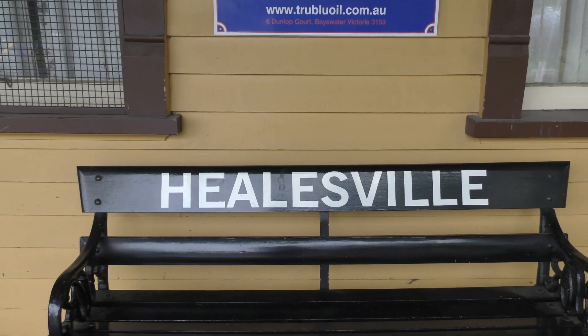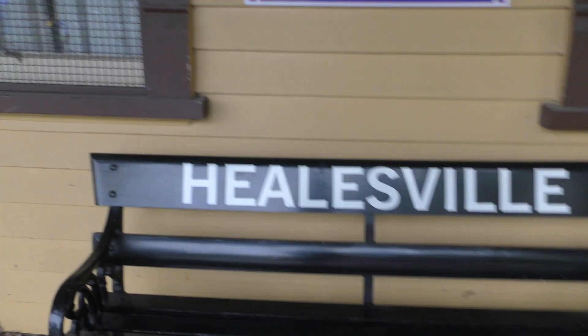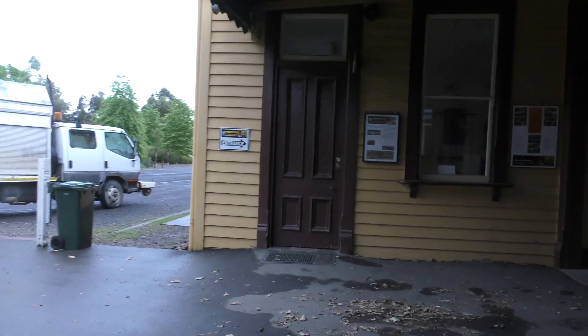Hey everyone, Rowan here from the Rowan Trains Vlogs Channel. As you can guess, I'm here at Hillsville today — the old Hillsville station on the old Hillsville line.